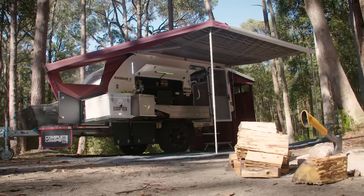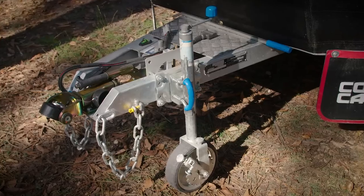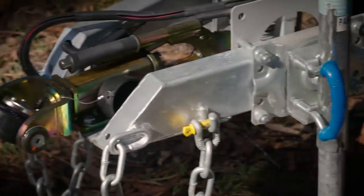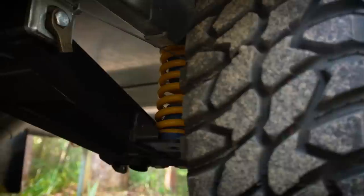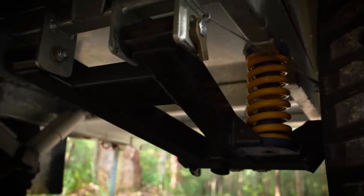But that doesn't mean the Exodus 11 is short on features. It all starts on a chassis made from 75 by 50 by 3mm steel that has been packed with galvanized. And thanks to the Cruise Master independent suspension system, it'll go anywhere your 4WD can go.